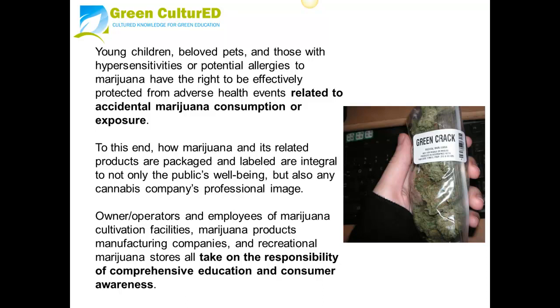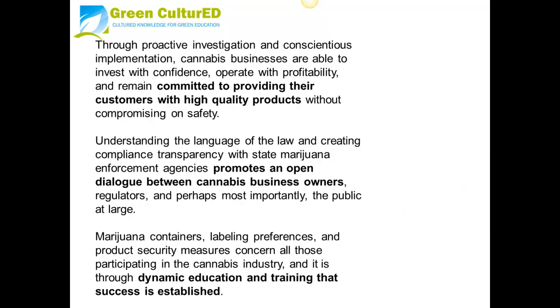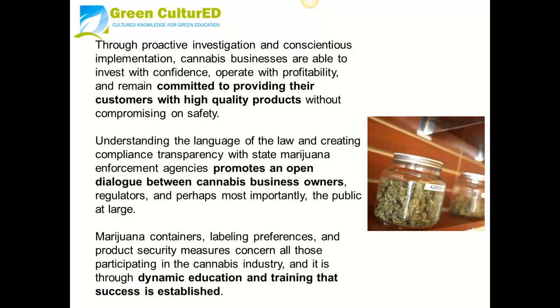To this end, how marijuana and its related products are packaged and labeled are integral not only to the public's well-being but also any cannabis company's professional image. Owners and operators and employees of marijuana cultivation facilities, marijuana products manufacturing companies, and recreational marijuana stores all take on the responsibility of comprehensive education and consumer awareness.